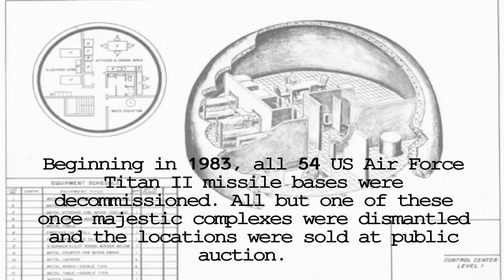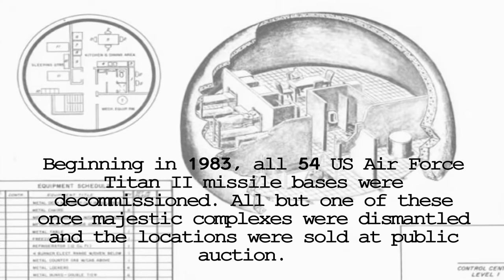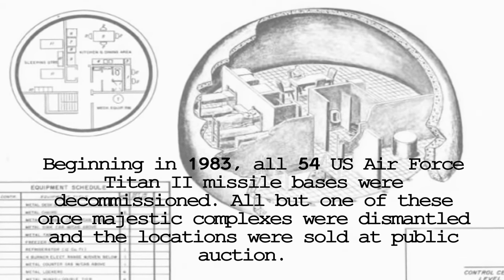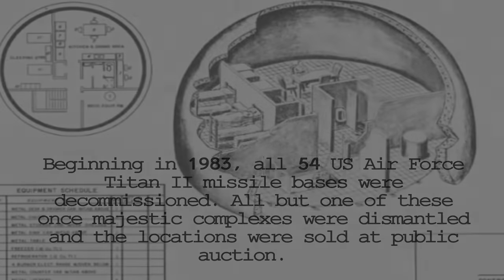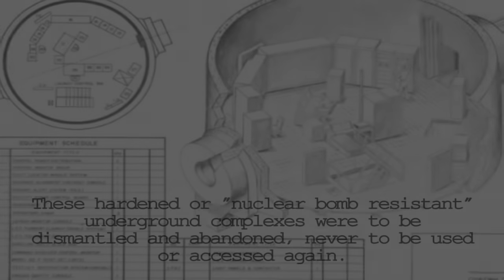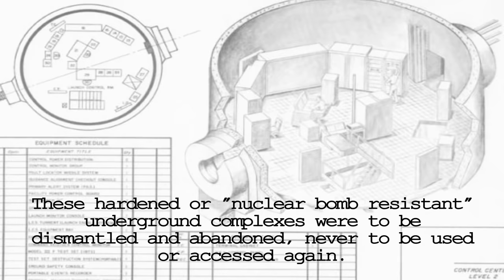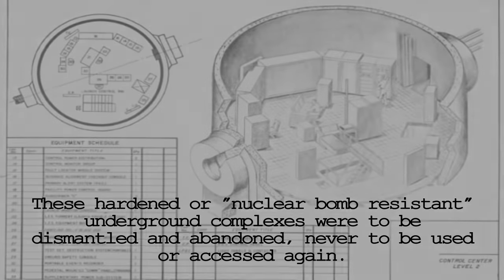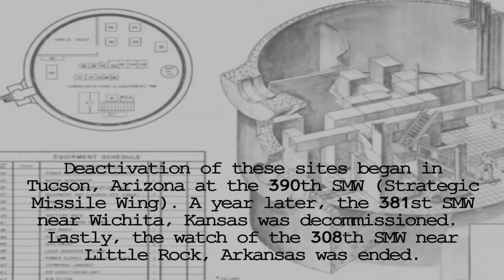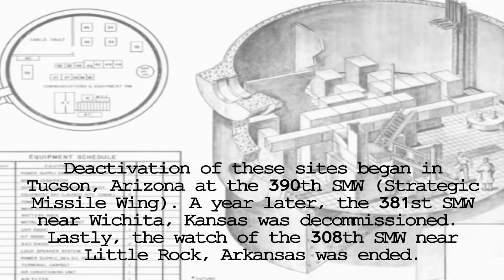Beginning in 1983, all 54 U.S. Air Force Titan II missile bases were decommissioned. All but one of these once majestic complexes were dismantled and the locations were sold at public auction. These hardened, nuclear bomb-resistant underground complexes were to be dismantled and abandoned, never to be used or accessed again. Deactivation of these sites began in Tucson, Arizona at the 390th Strategic Missile Wing.